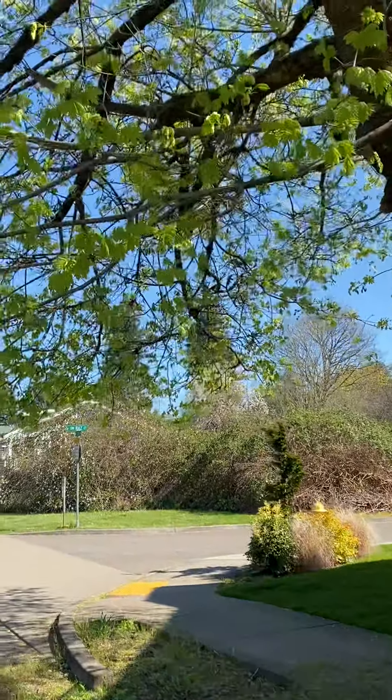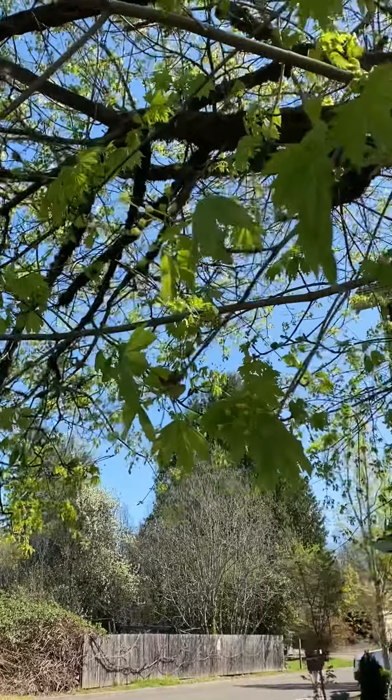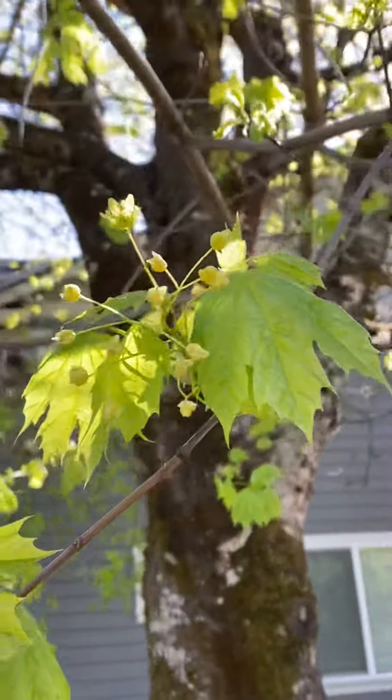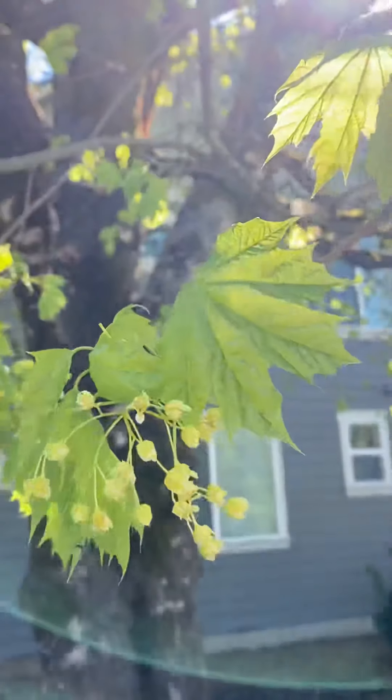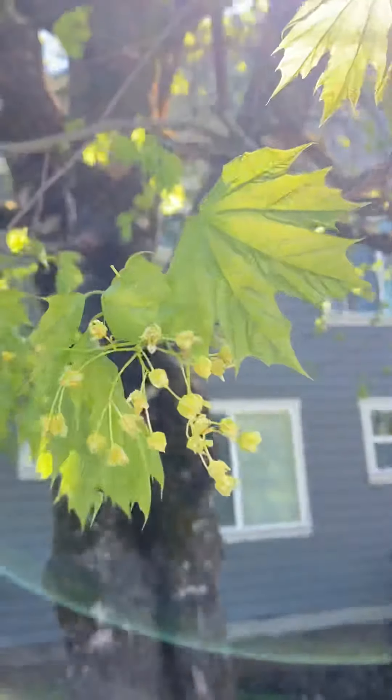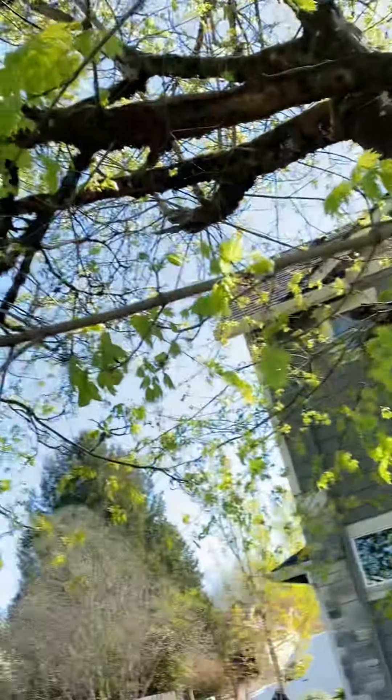And then if we look at the leaf, you can see it has five pretty deep lobes. They're also pretty pointy at the tips, and they also have opposite stemming patterns.